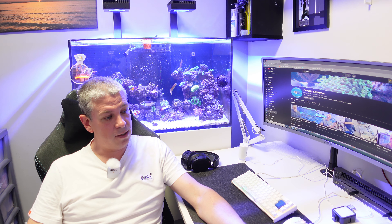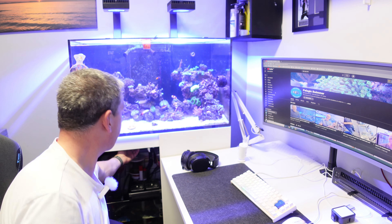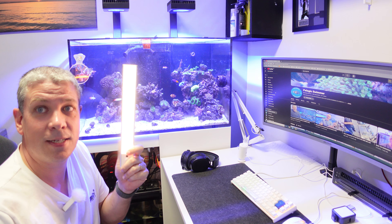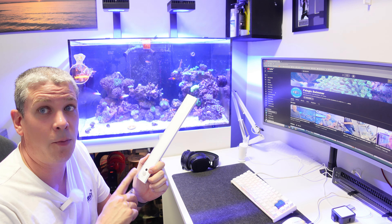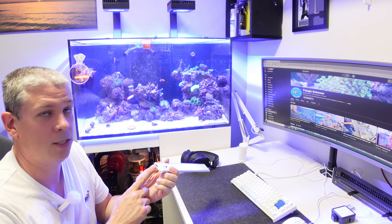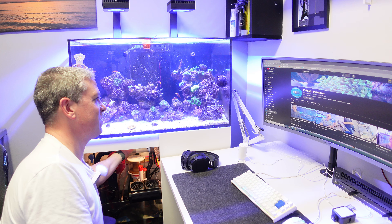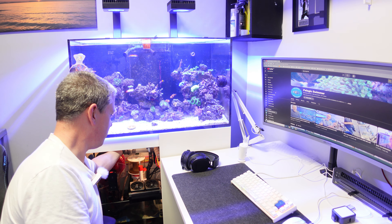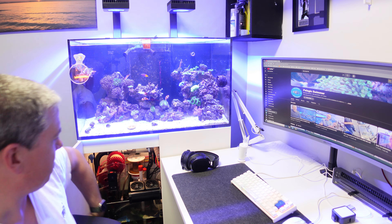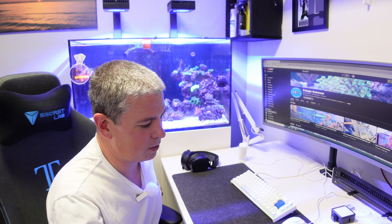I've fitted some cabinet lights. If I can hold them — because they're magnetic — these things have got a little sensor on them, a light sensor, so they know when to work and when not to. They're rechargeable and magnetic, so you can just fix them on like that. I've got two of them in there and that's worked out really well.